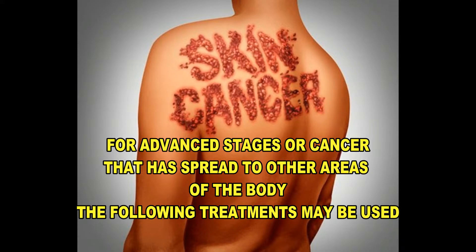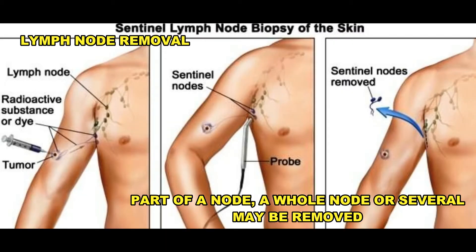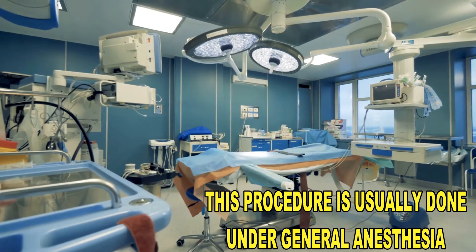For advanced stages of skin cancer, or ones that have spread to the body, the following treatments may be used. Lymph node surgery: your doctor may remove a piece of the lymph node, the whole lymph node, or several lymph nodes, and this uses general anesthesia.